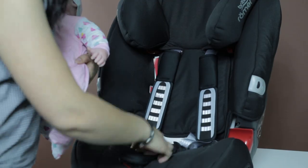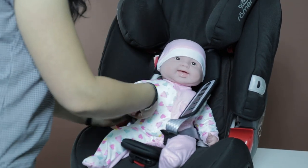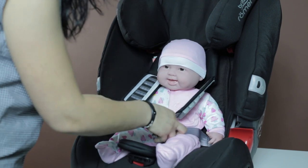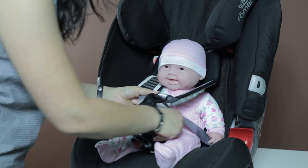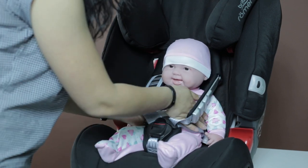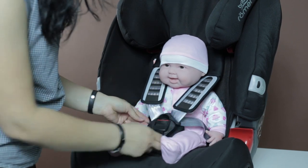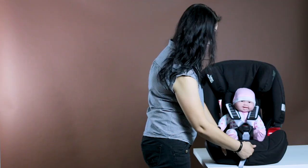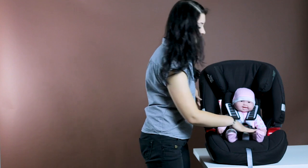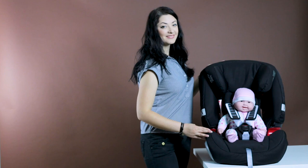The Britax Römer Evolva 123 car seat grows with your baby but does not become less comfortable. This allows you to keep drinks in the inserts in the car seat and not be distracted while traveling when the child wants to drink. From a car seat of the first category, it is easily transformed into a car seat of the second and third categories. It is quickly and easily mounted to the car and is suitable for all cars with a three-point safety belt. It's a reliable and safe car seat of increased comfort for demanding parents and kids. Hopefully this overview was helpful to you. Subscribe to our channel. See you soon!